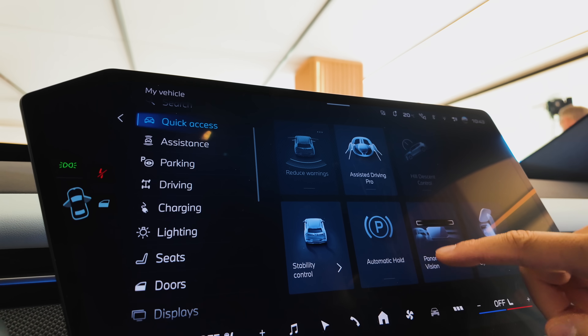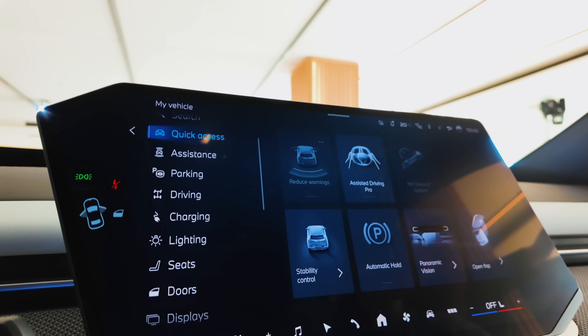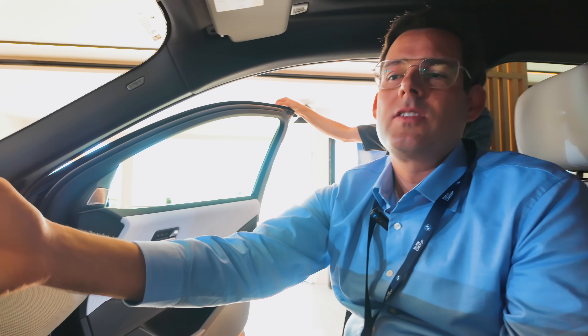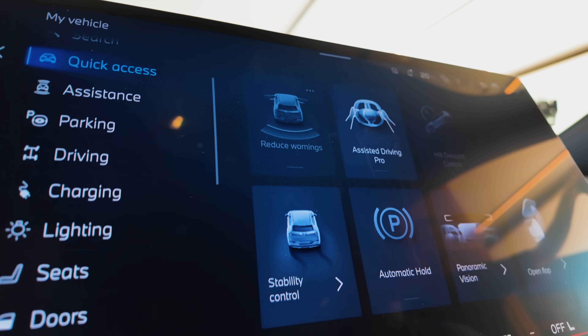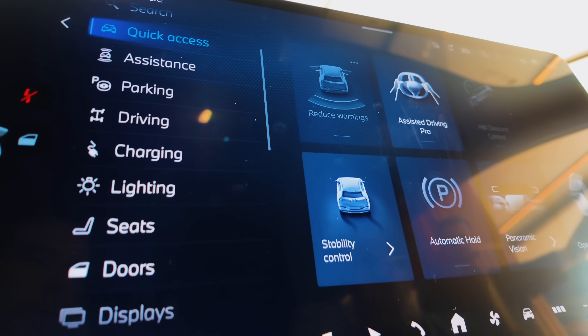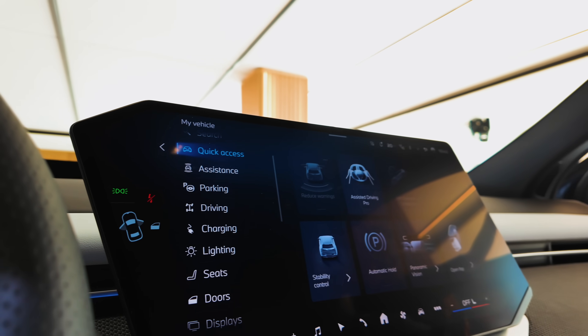One important note: don't confuse this with the old 'Driving Assistant Professional' top package. The 'Pro' setting here actually takes out options, deactivating them. It could be your car with everything on, but then you give it to a friend who doesn't want to be monitored or drive hands-off. They can easily deactivate everything without going through the whole menu to find all the buttons.